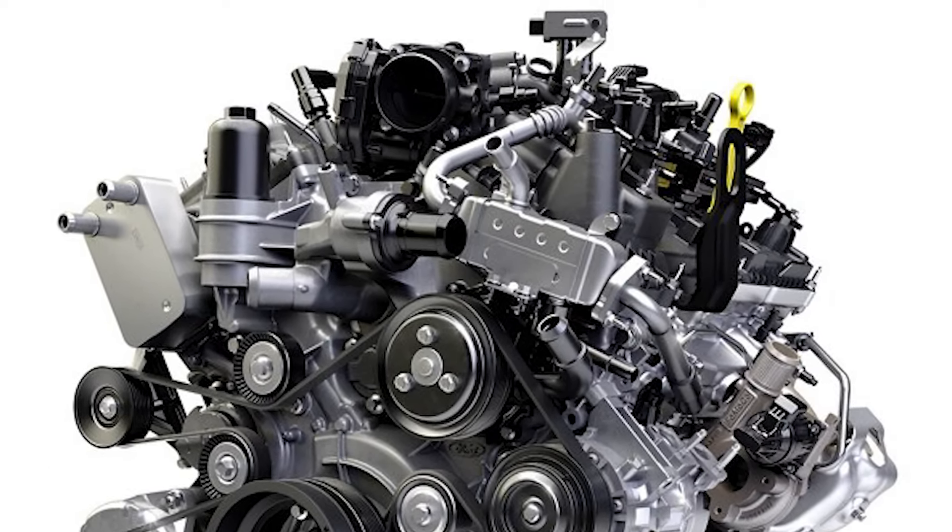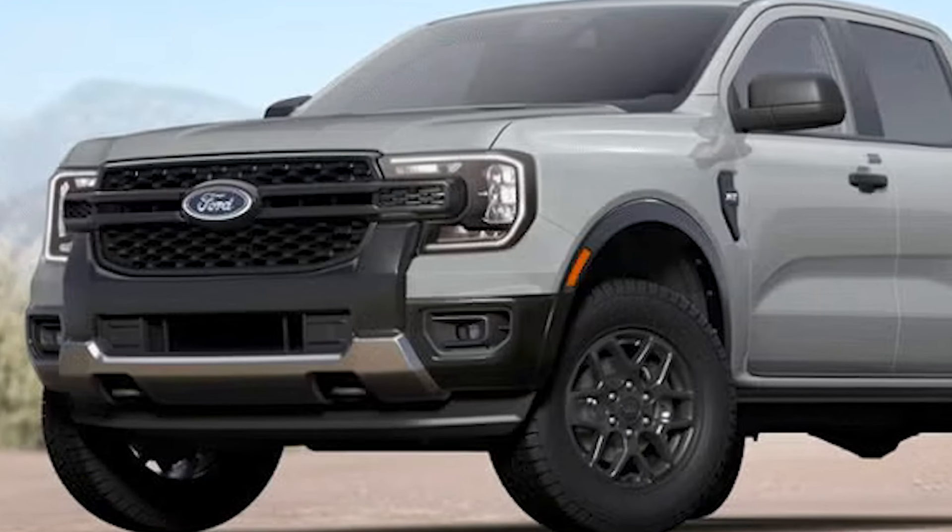Hey there, welcome back to Namcor Channel. Today we're talking about the 2025 Ford Ranger, a pickup truck icon that's been redesigned for the modern era. So let's dive in and see what's new for 2025.